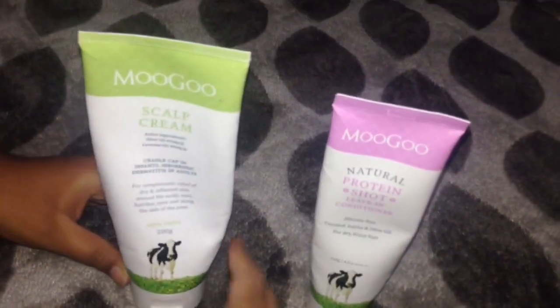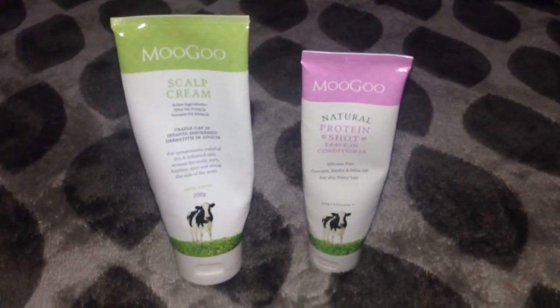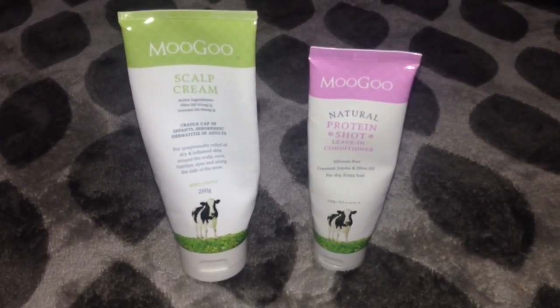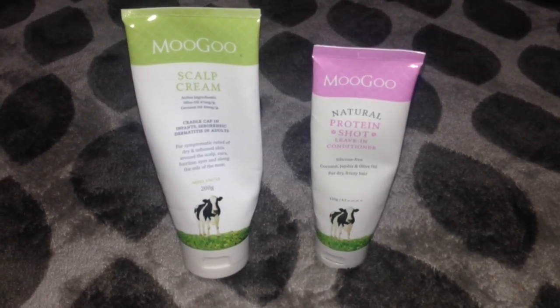If you have the problem of split ends, dry and frizzy hair only, you can try the MooGoo leave-in conditioner without the scalp cream. Try these products and post your comments — I love these products. Please like and share this video and subscribe to my channel for upcoming videos. Soon I'll be back with another fantastic product!